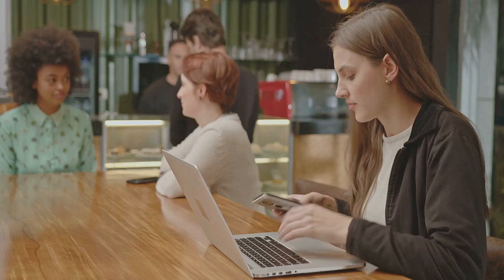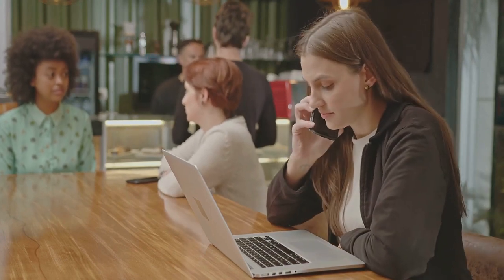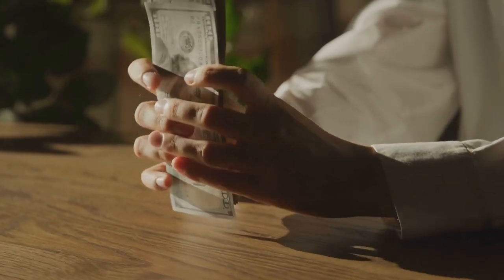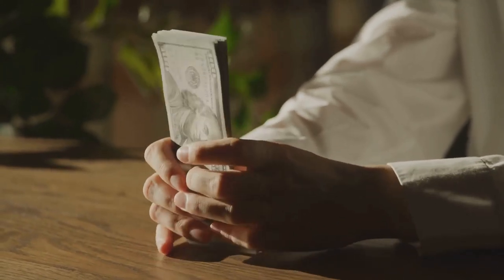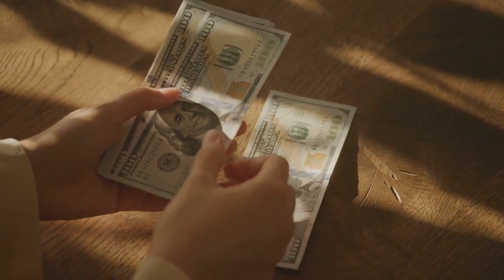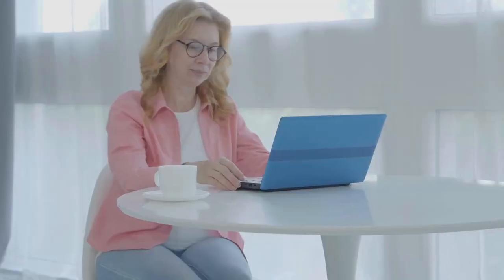The key to micro-tasking is consistency. The more tasks you complete, the more money you make — it's as simple as that. And the best part? You can do it anytime, anywhere. Waiting for your coffee to brew? Complete a task. Stuck in a long line? Complete a task. Watching TV? Complete a task. So next time you find yourself aimlessly scrolling through your phone, remember that you could be turning that time into money. Micro-tasking is not just a way to make quick cash — it's a way to turn your spare time into a productive, money-making machine.